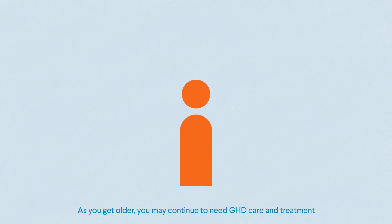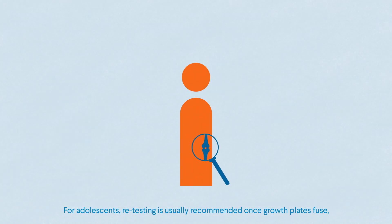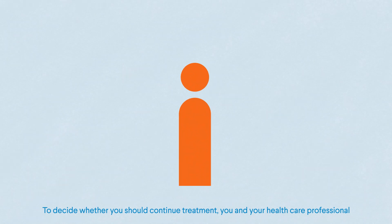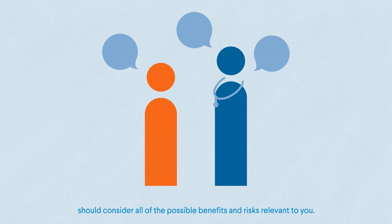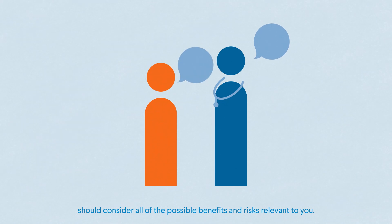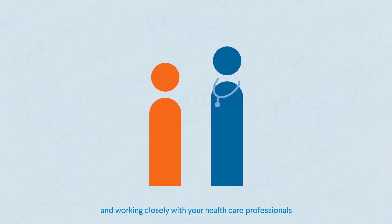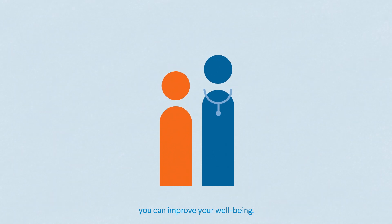As you get older, you may continue to need GHD care and treatment even if you've grown to your anticipated height. For adolescents, retesting is usually recommended once growth plates fuse to determine if GH replacement therapy is still required. To decide whether you should continue treatment, you and your healthcare professional should consider all of the possible benefits and risks relevant to you. By taking an active role in your GHD care and working closely with your healthcare professionals, you can improve your well-being.